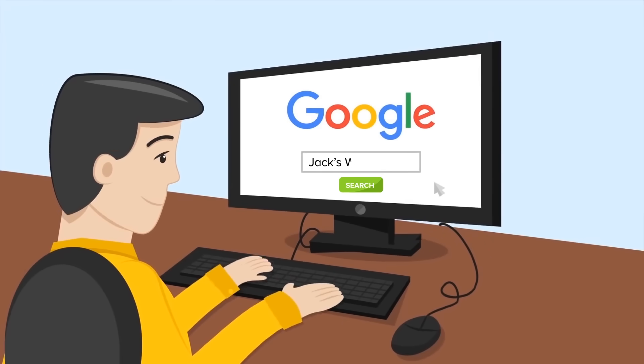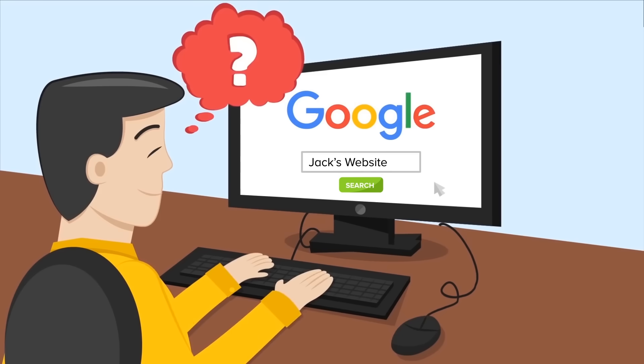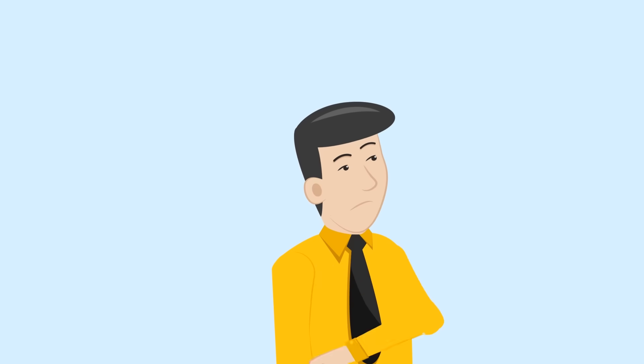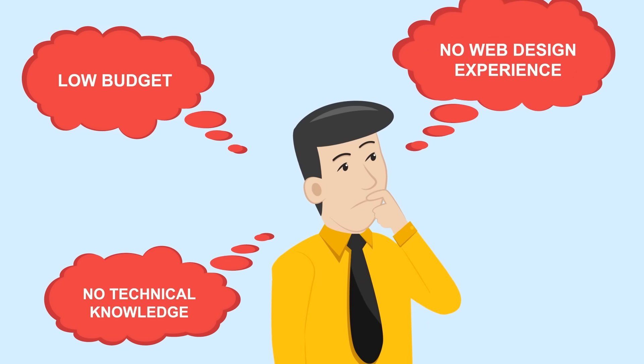This is Jack. He's an entrepreneur and he wants to set up a professional website so his customers can find him online — a website he can easily maintain himself. But Jack has a small budget, no technical knowledge, and no web design experience.